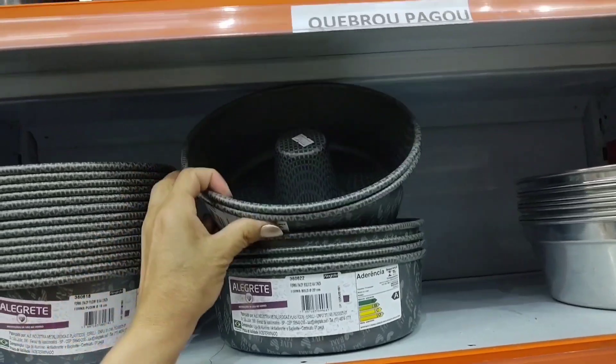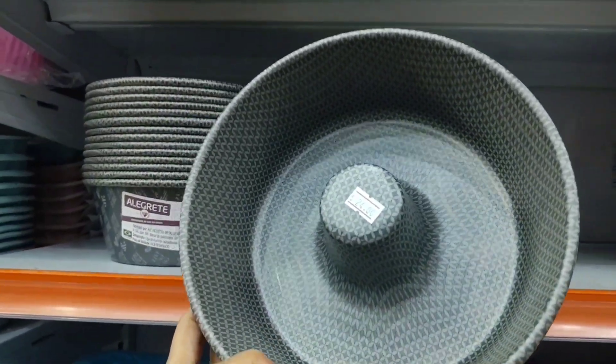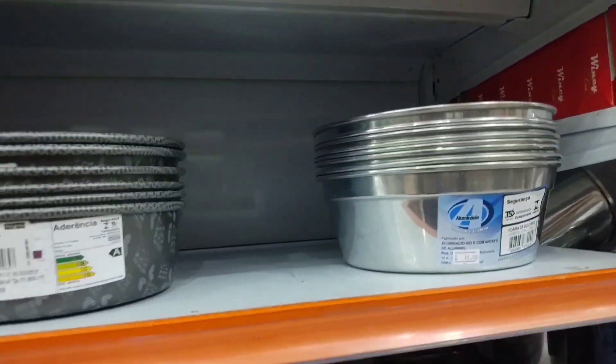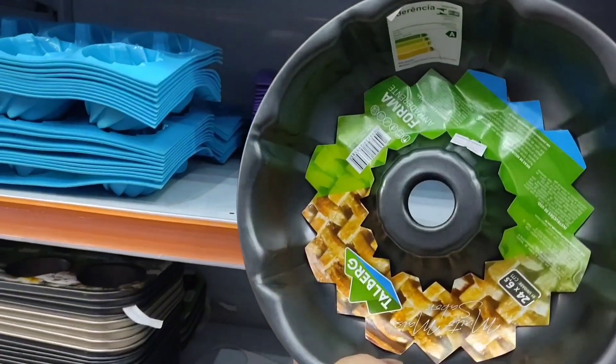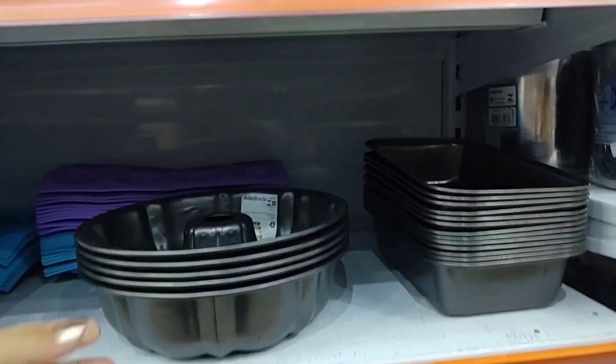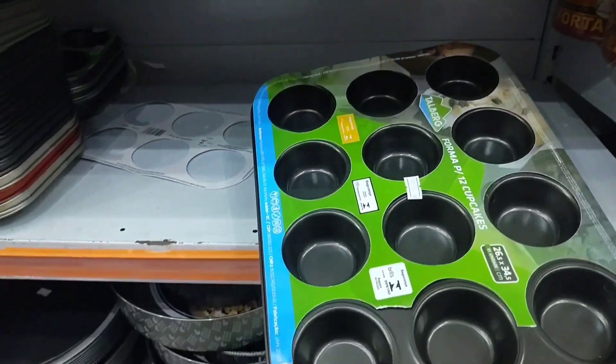This form here for cake is 24 reais — non-stick. This aluminum one is 16. This one here is also 16. This cupcake one is 15.